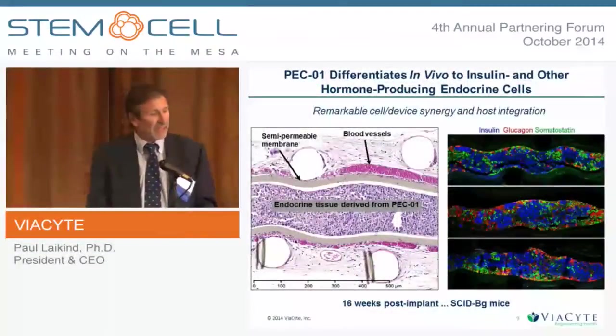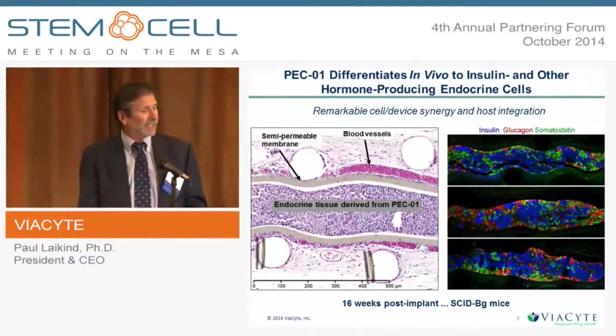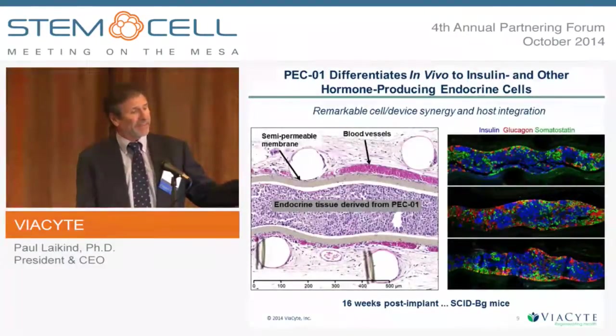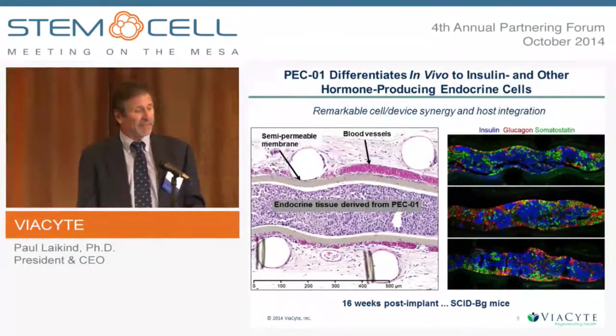This picture shows the gray line on the left-hand side surrounding the cells — that's the semipermeable membrane. You can see the cells inside. All along that membrane you see a vascular network of blood vessels, which occurs very quickly — shown here at 16 weeks. The immunohistochemistry on the right-hand side shows that the cells inside this device are producing insulin, glucagon, and somatostatin, very similar to what you see in a normal islet.